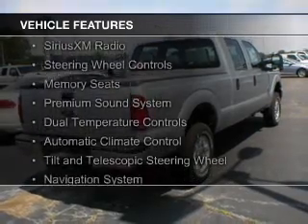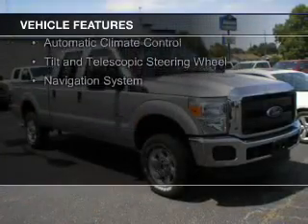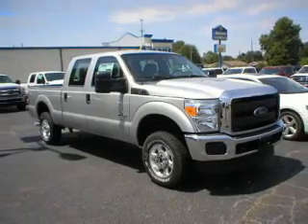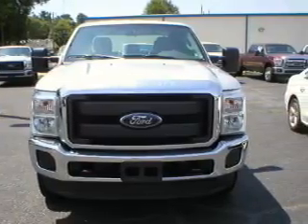Ford Sync, voice activation, Sirius XM satellite radio, steering wheel controls, memory seats, a premium sound system, dual temperature controls, automatic climate control, and a tilt and telescopic steering wheel.